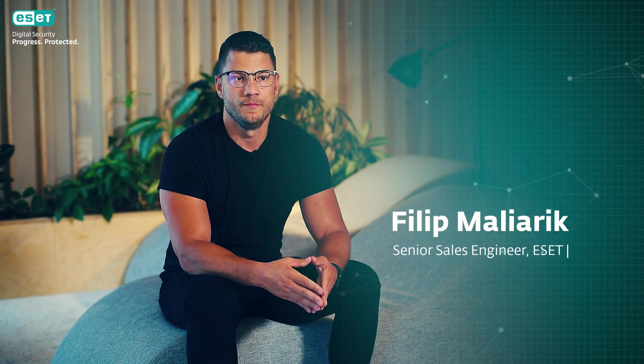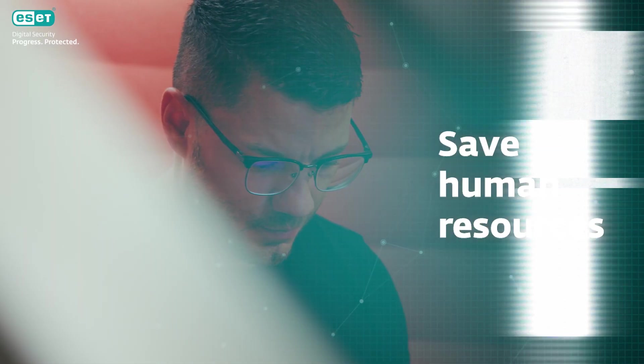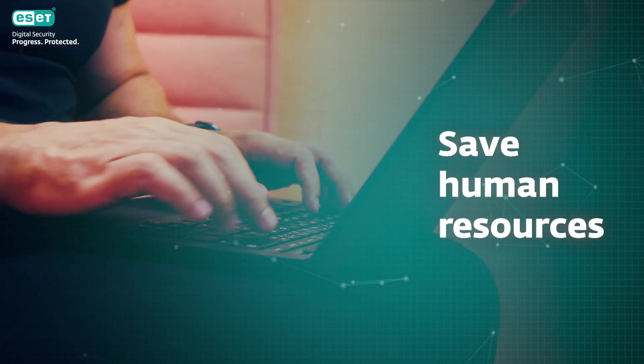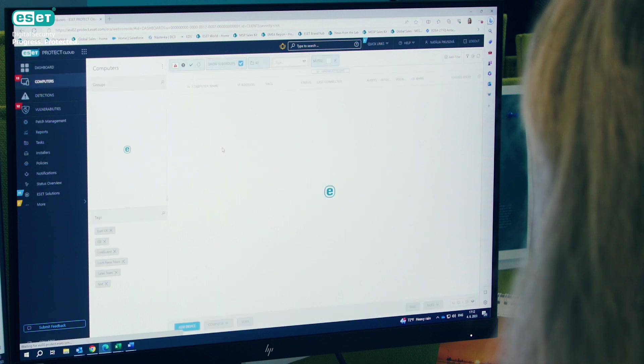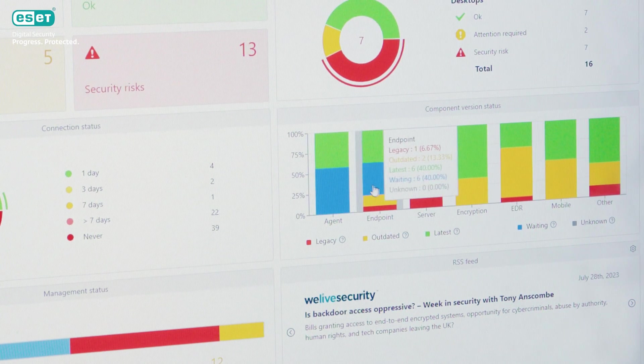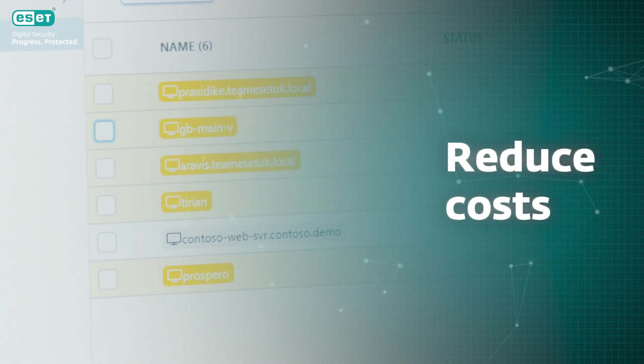The ESET Protect platform allows you to manage security remotely and effectively. It provides comprehensive security coverage including hardware and software inventory throughout the network, and does not require a large local IT team. We delivered a solution for geographically widespread offices with different access rights and multi-tenancy, with a single login point for admins at headquarters. Our solution enabled our customer to consolidate their IT management, resulting in reduced costs. We replaced Testmark's previous collection of disparate solutions, which were time-consuming to manage, with the ESET Protect platform.